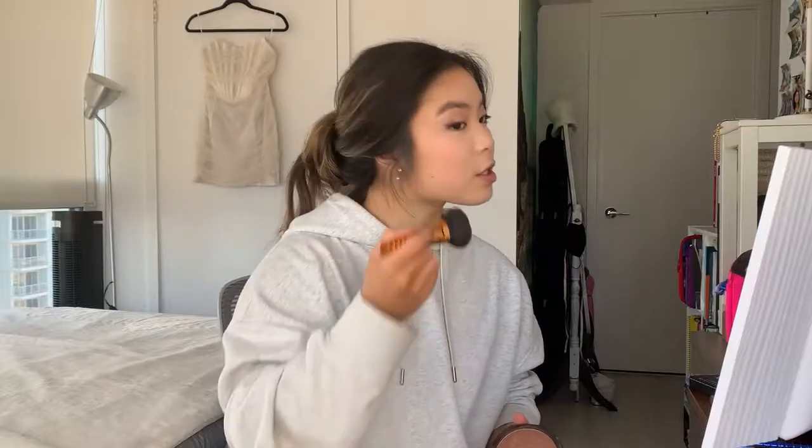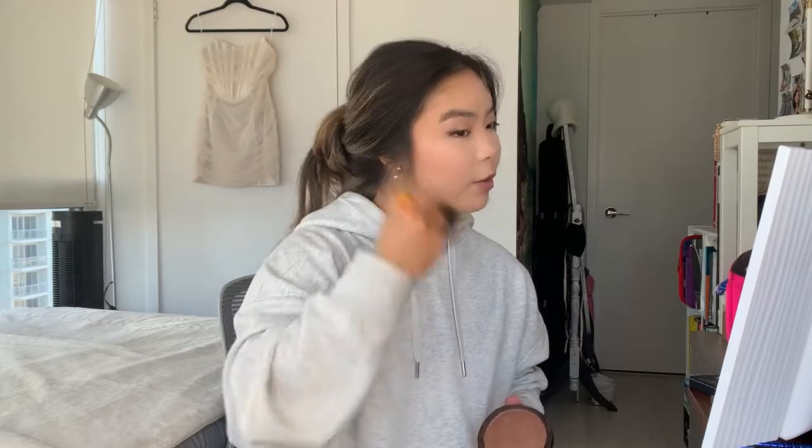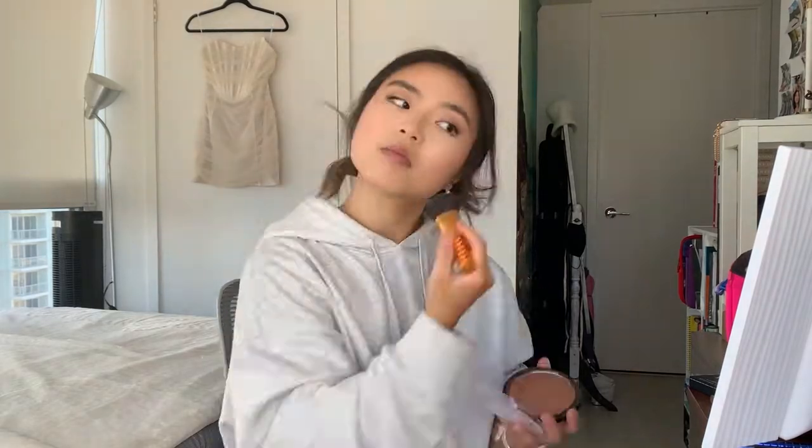Now we brush it off, and now we bronze. This just adds gentle warmth. Hopefully I don't overdo it again. I like to do this before setting with setting spray because it just melts together. I do blush over the setting spray though, so it doesn't interfere with the browns.